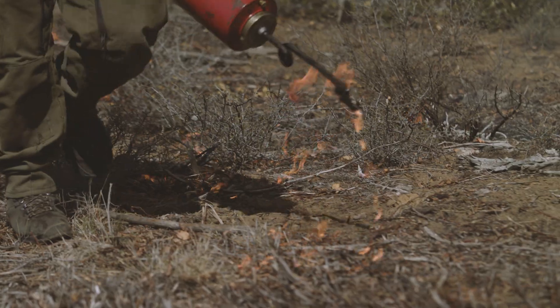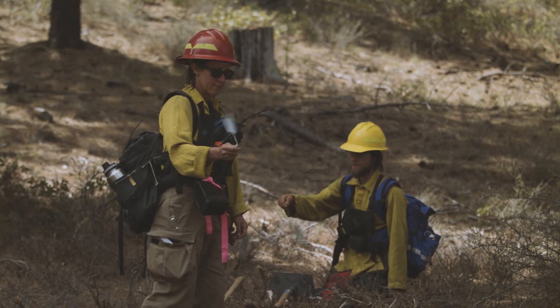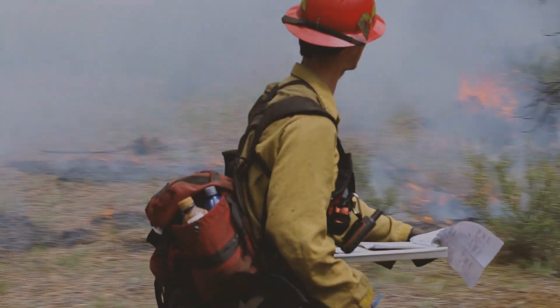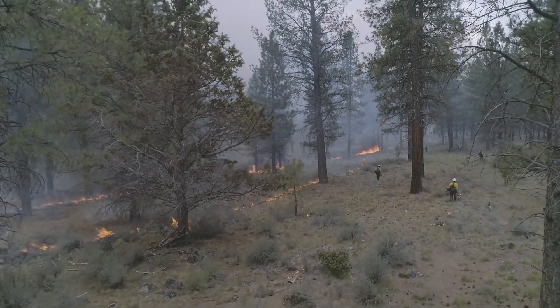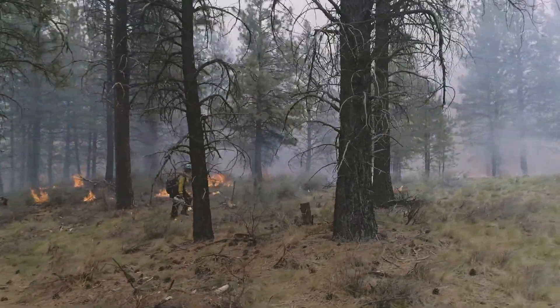Once everyone is in place, the Burn Boss and the Firing Boss start a small test fire to confirm that conditions are right for the burn. After evaluating the test fire, the Burn Boss makes a final determination to continue the prescribed burn as planned, to adjust strategy based on what they observe, or to put the fire out.